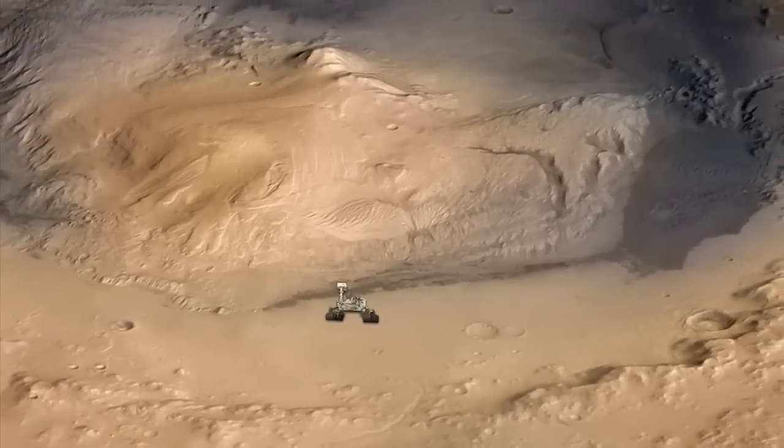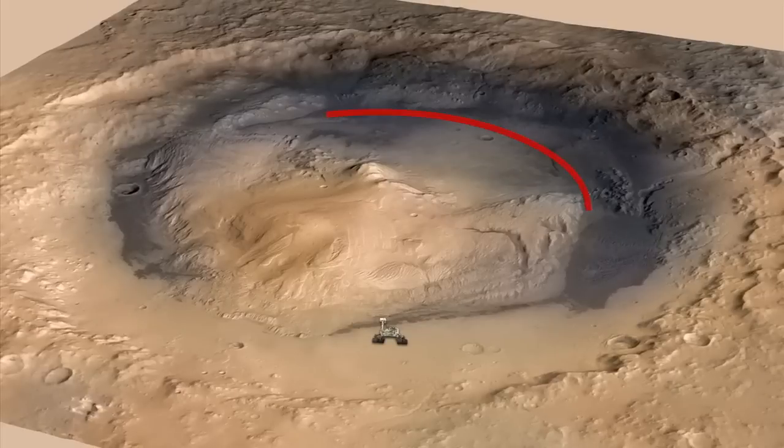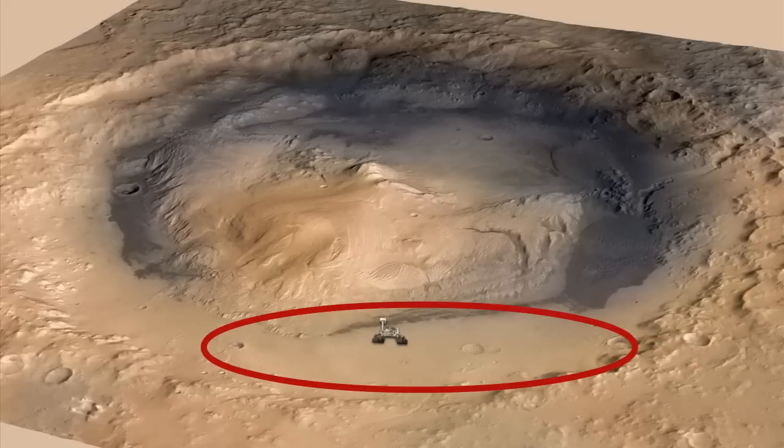Another thing that REMS has been measuring is winds. Turns out we're in a pretty interesting place inside of Gale Crater. We're right at the base of a five kilometer high mountain to the south of us, and then there's a pretty tall crater rim to the north of us. And we're sitting kind of in a flat depression between the two.